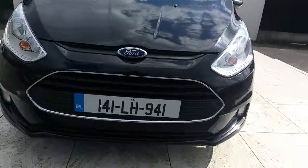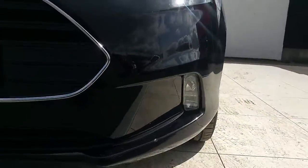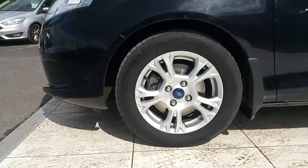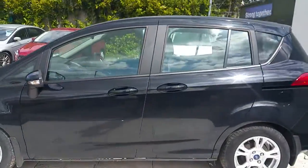Some of the features on this car include a lovely chrome trim on the front grille, front fog lamps, and 15 inch alloys. This car is finished in black and also has sliding doors.